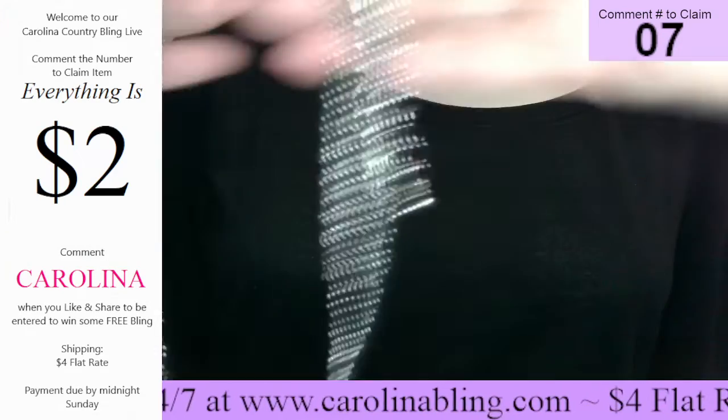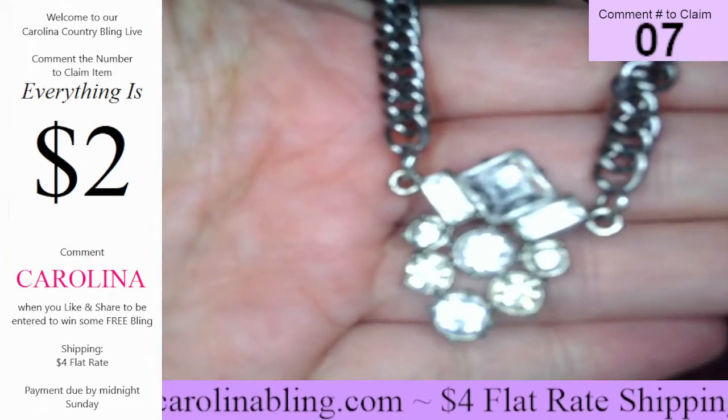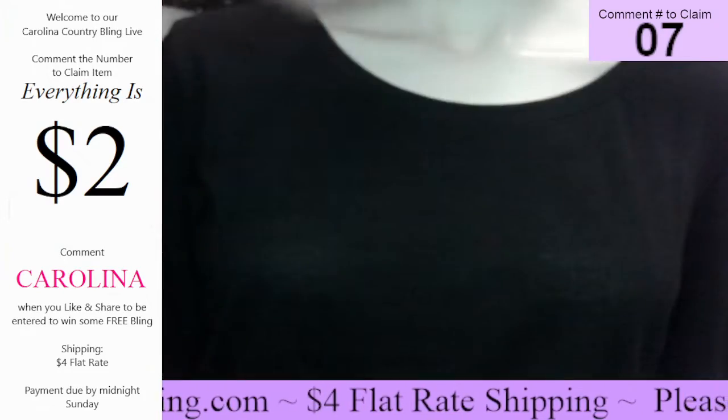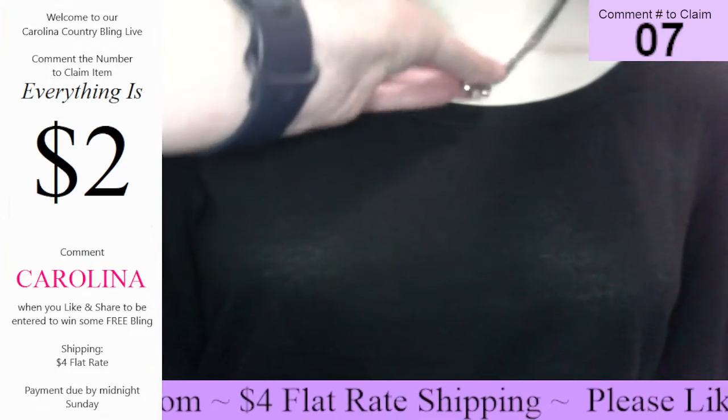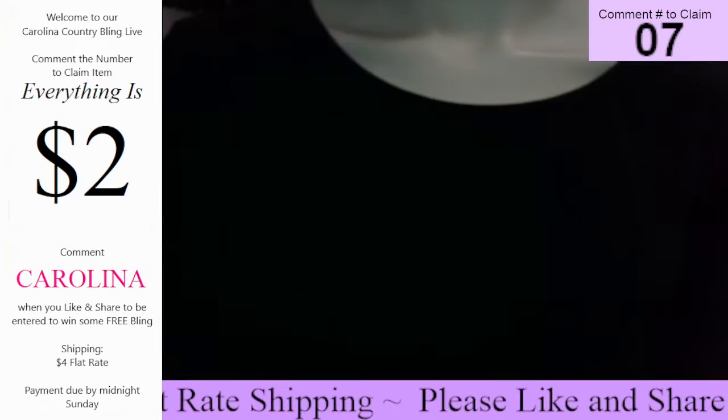Number seven — last one of this one I have. It's a gunmetal with a beautiful diamond pendant at the bottom. It's going to set about like that. Really pretty. Number seven — last one on that one.